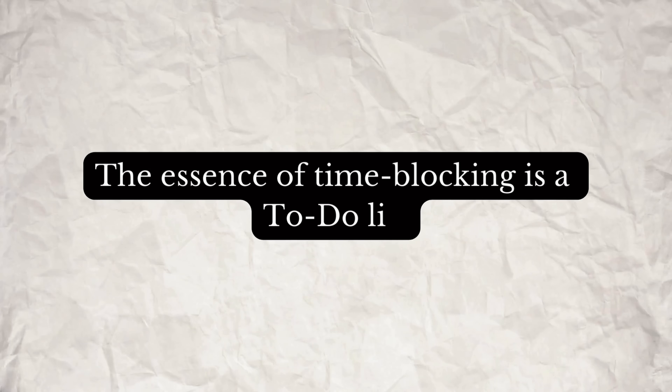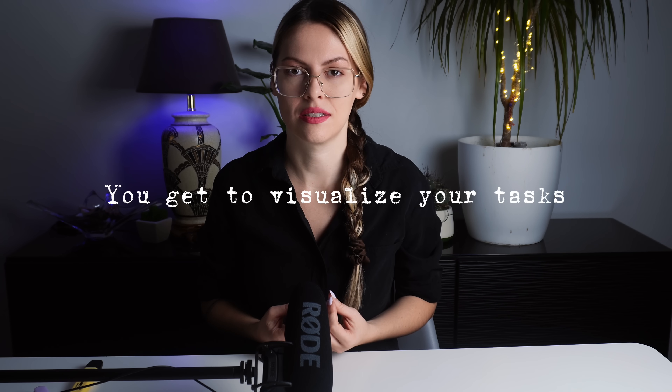The essence of time blocking is a to-do list. And why does a to-do list even help ADHD people? For two main reasons. First, you get to visualize your tasks. When you have your things written down in front of you, they are less abstract, less ambiguous. Just about anybody struggles with ambiguity, but for ADHD people this is particularly frustrating. So if you can reduce ambiguity and increase the objective, factual, real things in front of you - such as your tasks - you increase your chances to execute them.